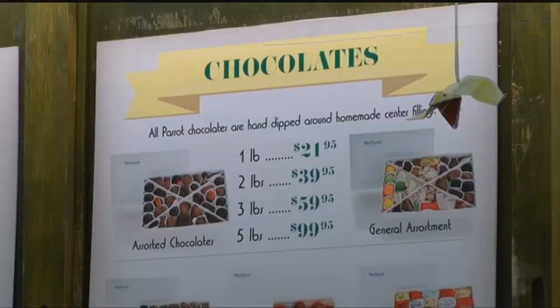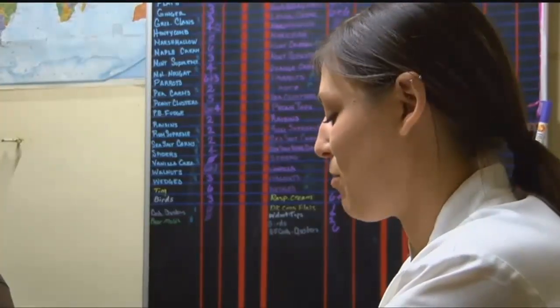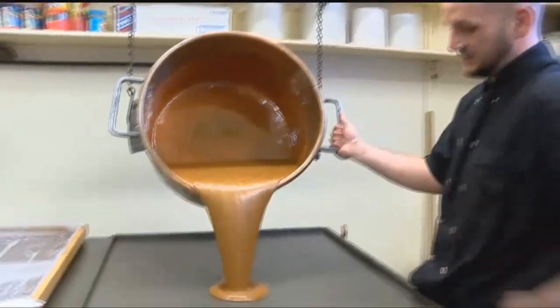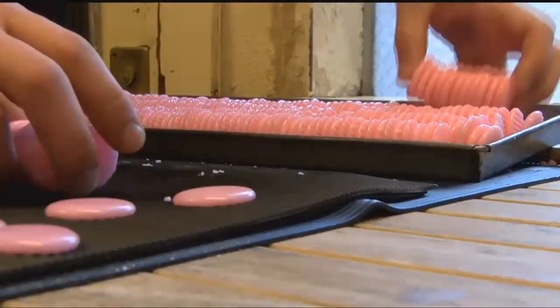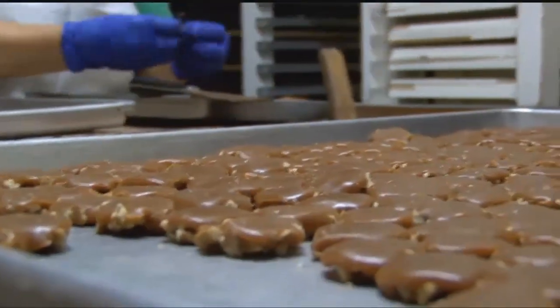And while there have been changes, not much else is true to what chocolate really is. All of the candies are created in-house: caramel pours, hand-dropped wafers, unique sorbet flavors, and the namesake parrots.